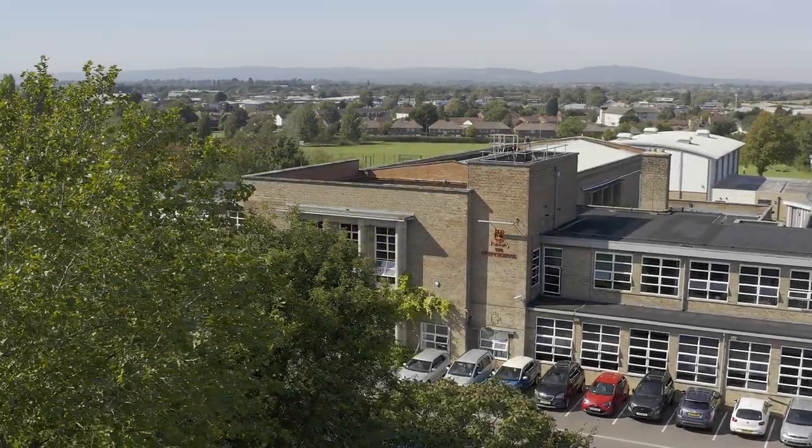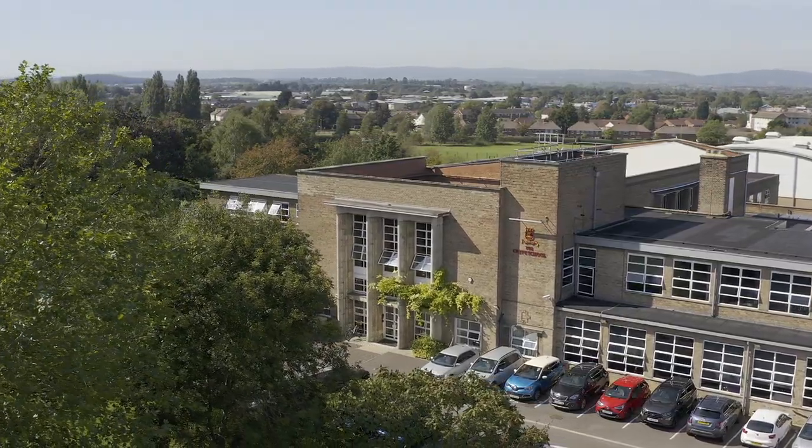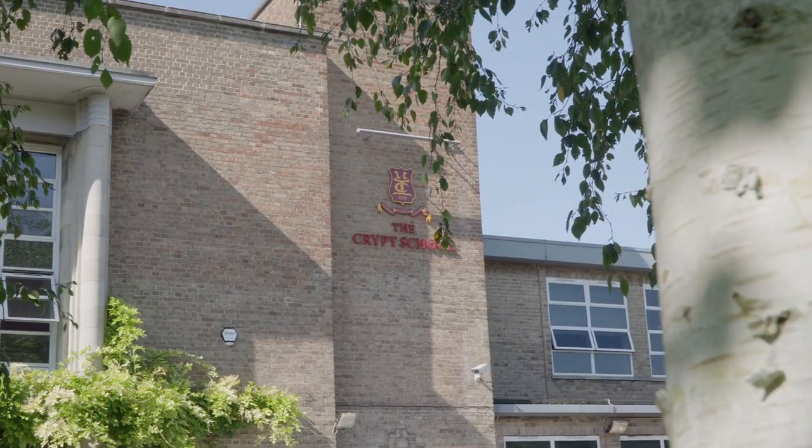Welcome to the virtual tour of the Cripps School. My name is Nicholas Dyer, I'm the headmaster of the school and I look forward to narrating you around.